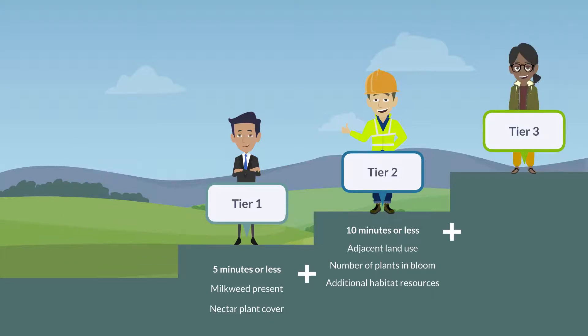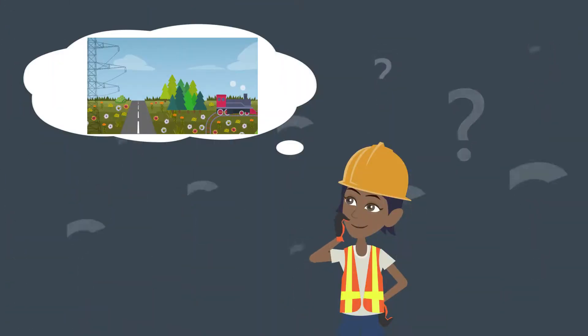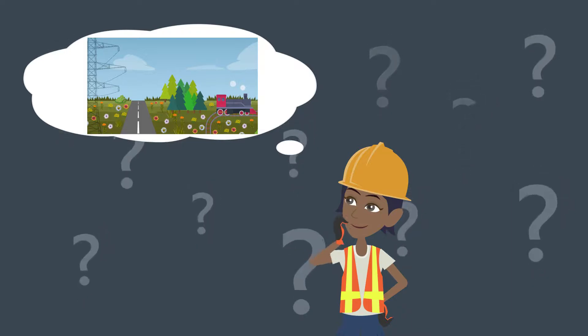Tier 3 is intended for more advanced users. This assessment will take 15 to 20 minutes and provides a detailed habitat quality score. Users of this tier will need the ability to identify specific plant species, especially native nectar plants and invasive species.